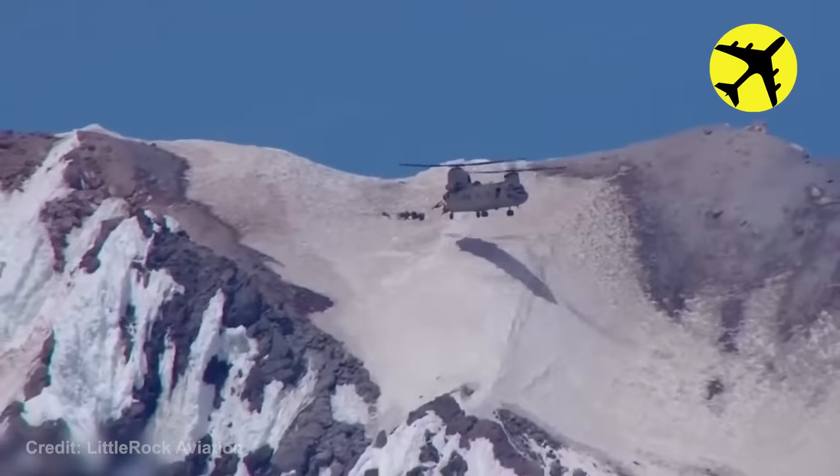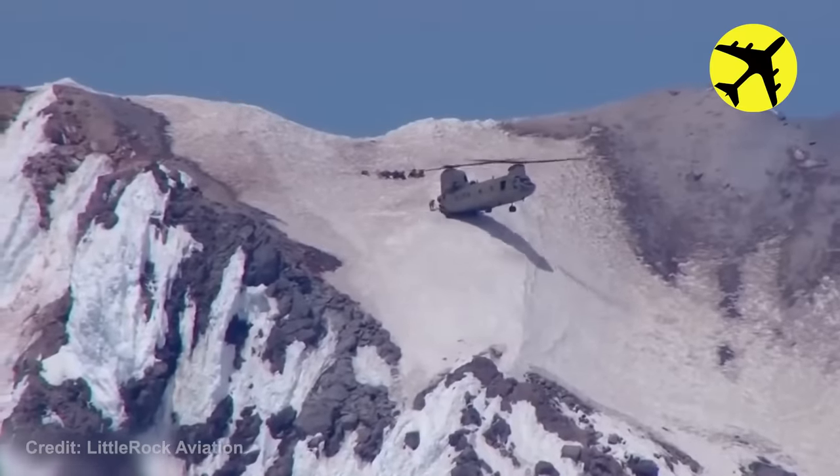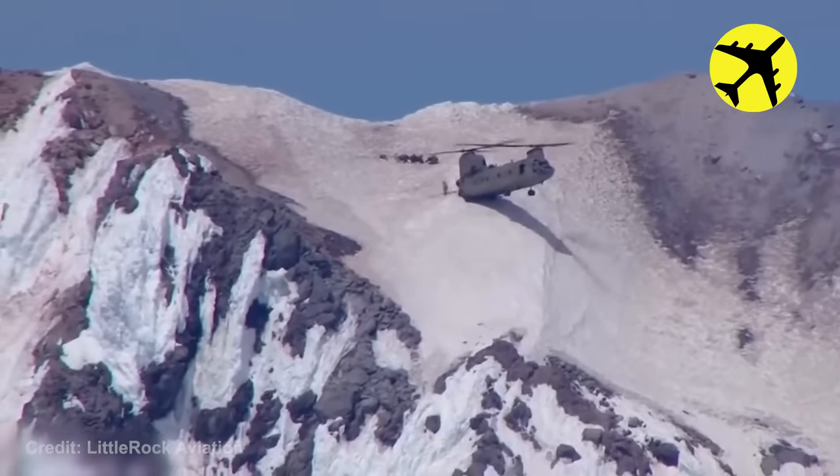These guys climbed the snowy mountain, but then needed help getting down. This helicopter managed to make the landing right on the edge of the cliff.